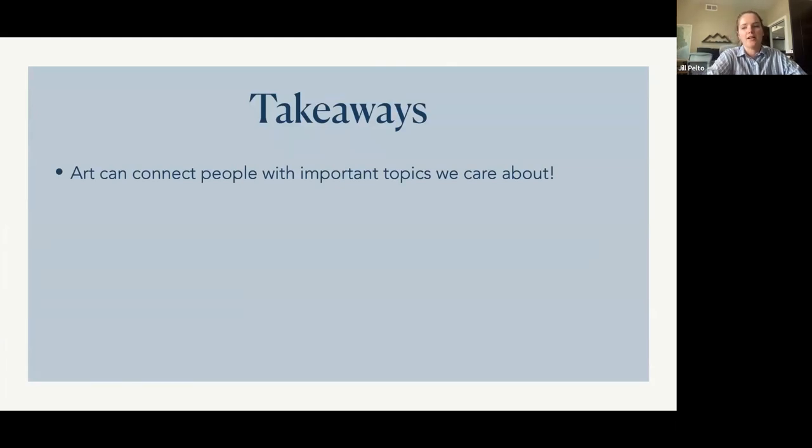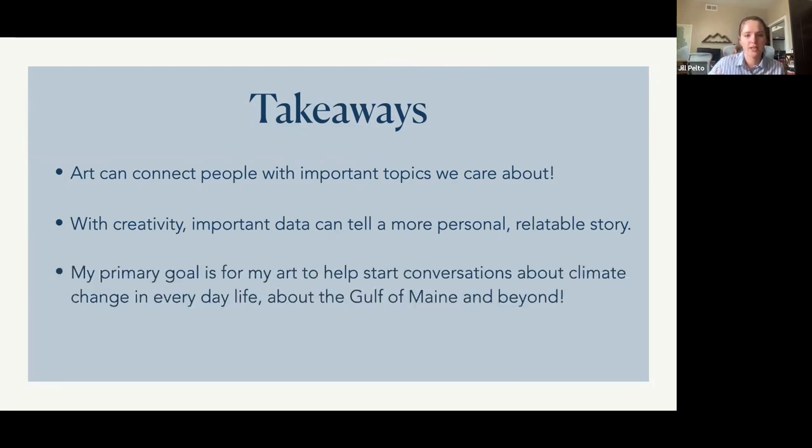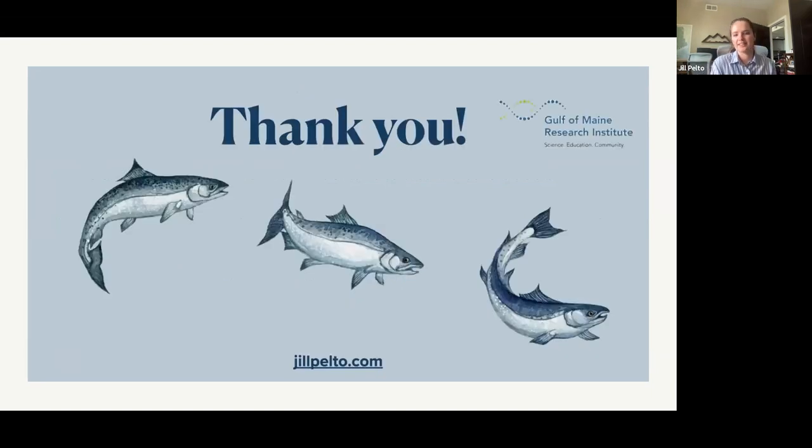My takeaways for you are: first, art can really connect people with important topics — for me, that's around climate change, but it could be around anything you really care about. Second, with creativity, really important graphs and data can tell personal and relatable stories, and it's really cool and important for us to understand what graphs are saying. And lastly, my primary goal with my art is just to help start conversations around climate change topics in everyday life — whether that's about the Gulf of Maine or beyond. Talking about it is a great way to be involved because you're learning, hearing new things, and sharing what you care about. Thank you so much for listening — I look forward to hearing any questions you might have.